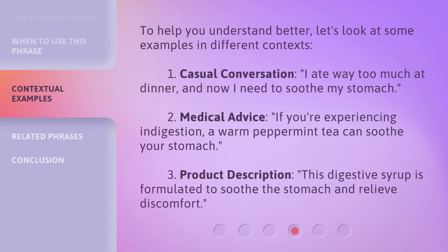To help you understand better, let's look at some examples in different contexts. 1. Casual conversation: 'I ate way too much at dinner, and now I need to soothe my stomach.' 2. Medical advice: 'If you're experiencing indigestion, a warm peppermint tea can soothe your stomach.' 3. Product description: 'This digestive syrup is formulated to soothe the stomach and relieve discomfort.'